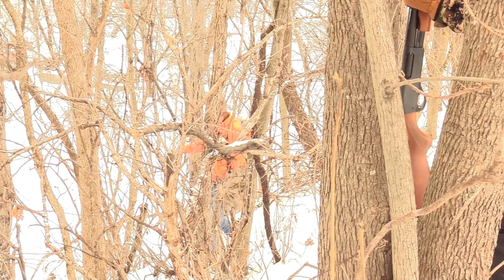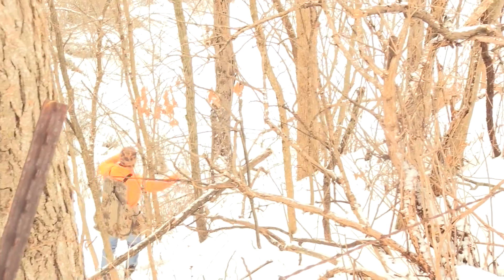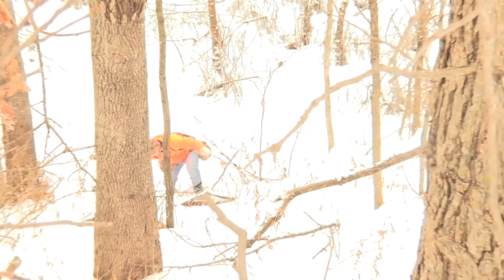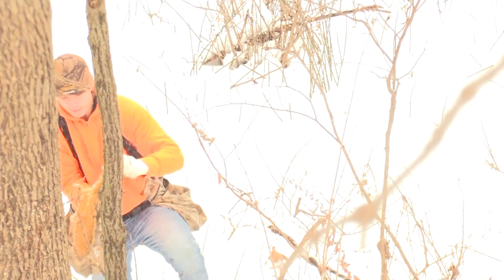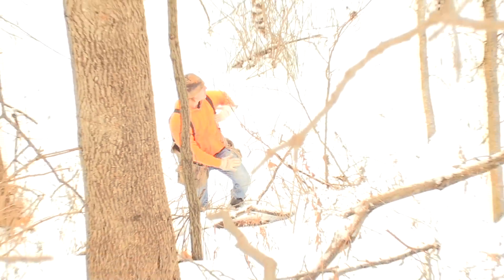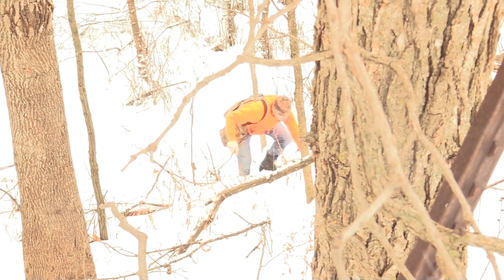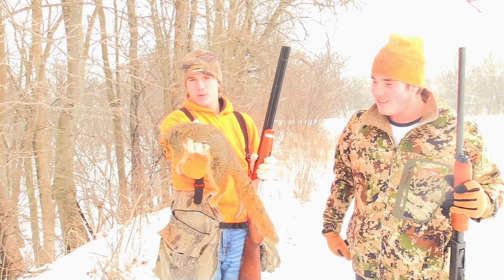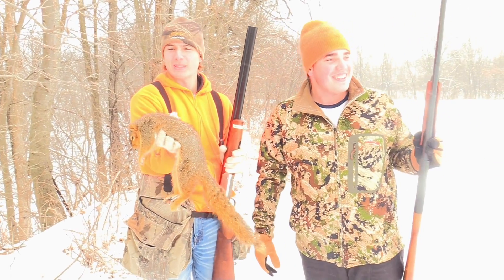I hit him the first time. Alright, we got our first one here — took us three shots, but I think it was dead on the first one, we just unloaded. We wanted to have some fun.